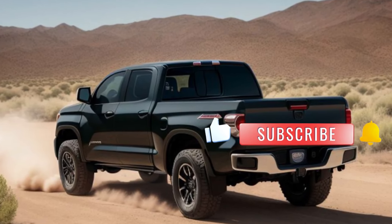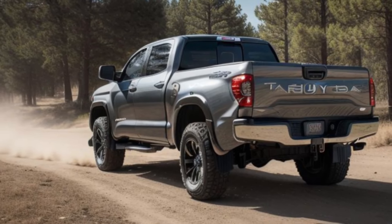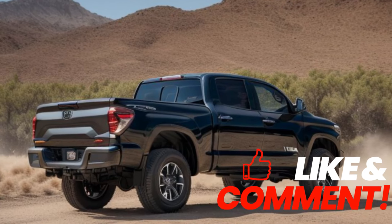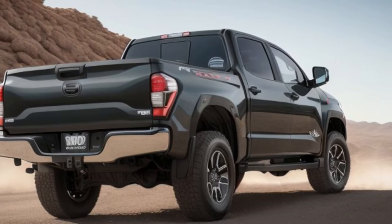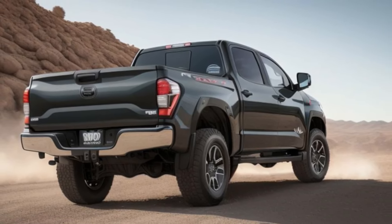Featuring a striking front grille, powerful LED headlights, and muscular body lines, this truck is built to stand out and take on any challenge — from its robust alloy wheels to its aggressive side profile and redesigned rear with sleek taillights. The new Tundra combines ruggedness with a touch of sophistication, making it perfect for both work and play.